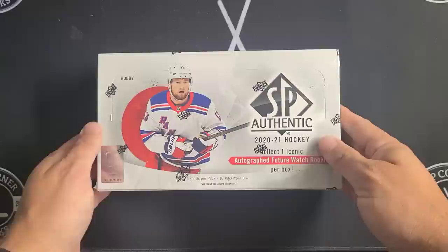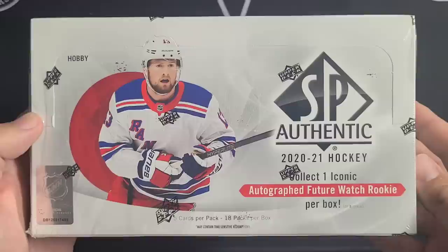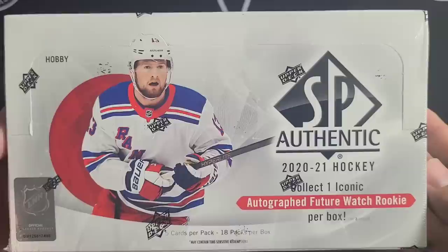Welcome back to Top Corner Breaks. Today we're opening the long-awaited and highly anticipated 2020-21 Upper Deck SP Authentic Hockey. This is the product a lot of you are waiting for every year, chasing those Future Watch autos — definitely must-have cards for your PC. If you're PC-ing a player, you want that Future Watch patch auto, maybe even the retro Future Watch.